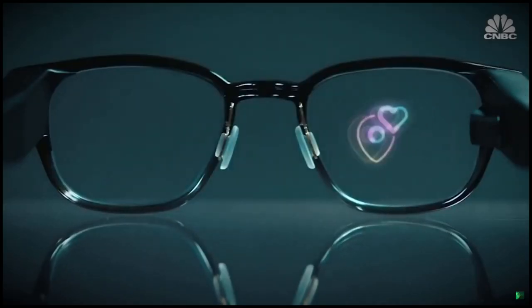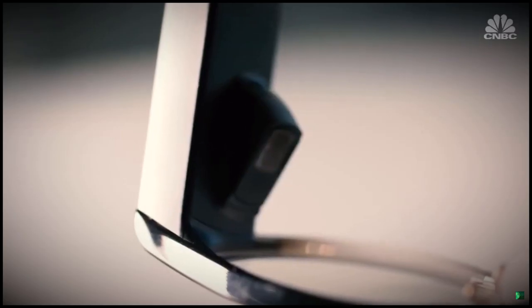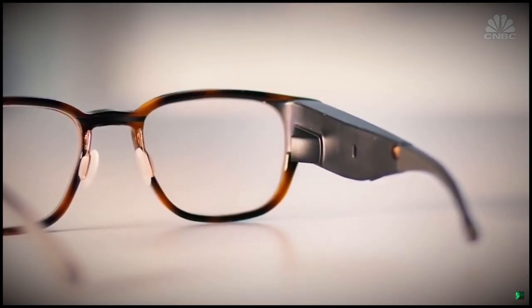There's also things you would expect: there's a smartphone processor in here, connectivity, Bluetooth to your phone, either iOS or Android. Citing privacy concerns, North says the microphone on Focals is only listening when it's activated, and there is no camera on the device.